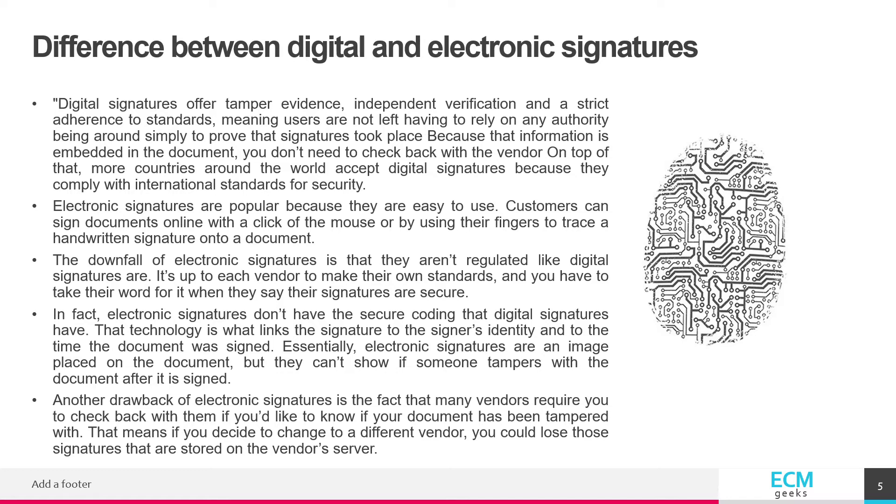The downfall of electronic signatures is that they aren't regulated like digital signatures are. It's up to each vendor to make their own standards, and you have to take their word for it when they say their signatures are secure. In fact, electronic signatures don't have the secure coding that digital signatures have.